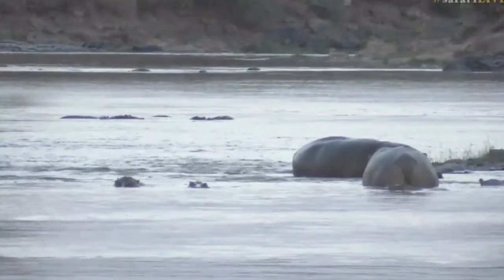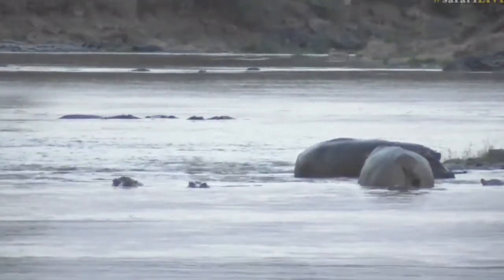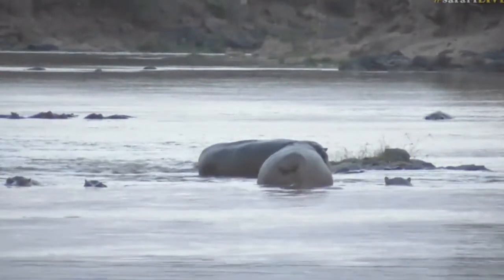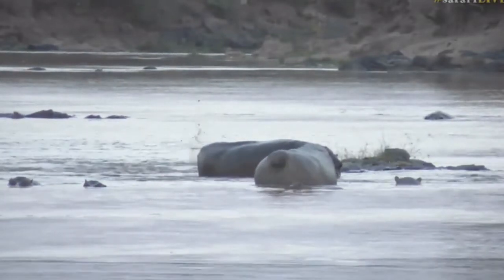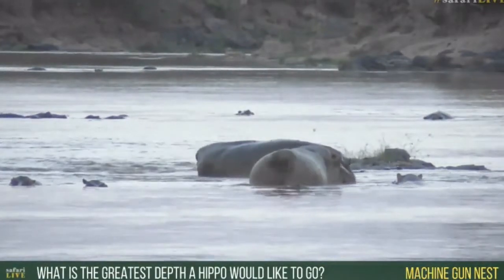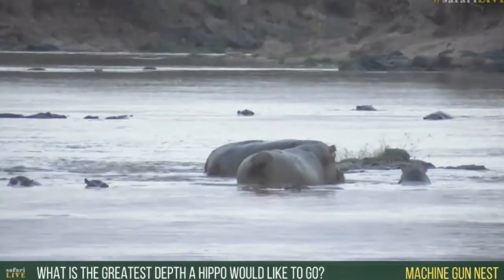Sorry Rebecca, you're just going to have to repeat the question — I just missed it while I was busy looking at that. Machine wanted to know how deep hippos are willing and able to go underwater. But just have a look at what they're doing now — that is a display of note. This is two bull hippos.